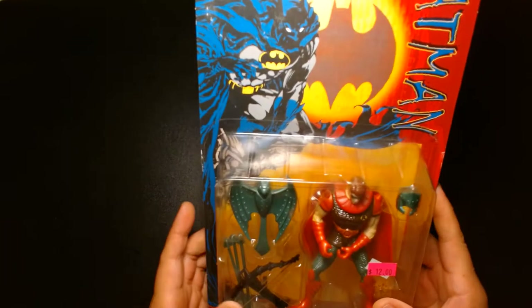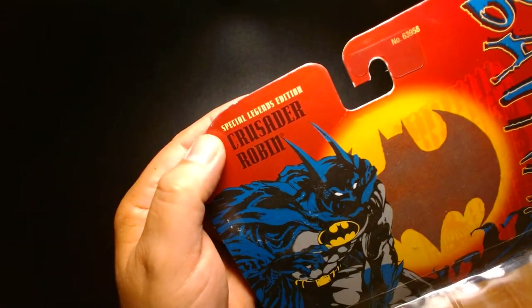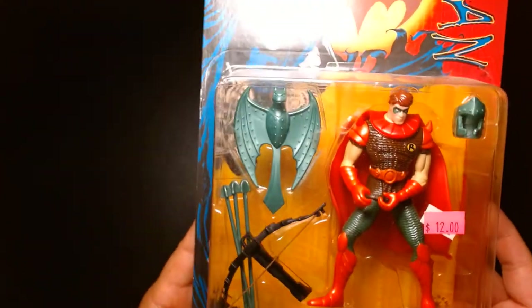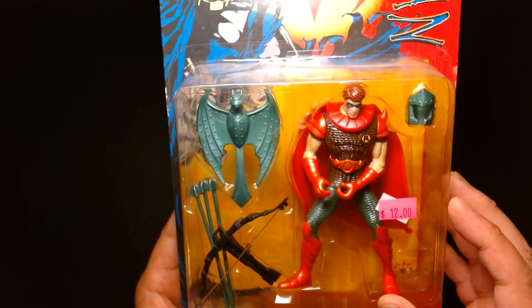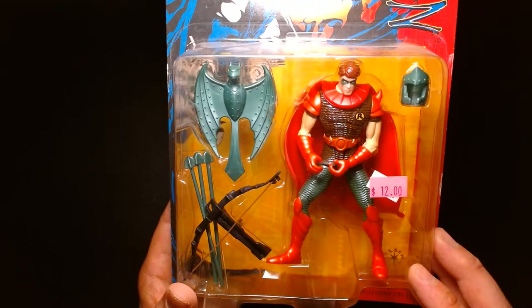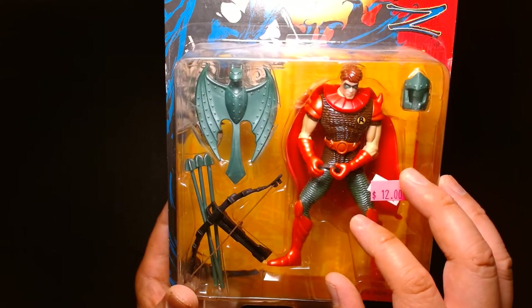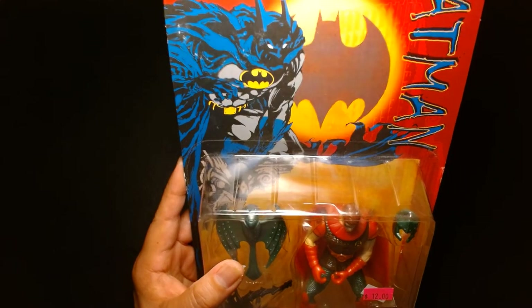Next in my big Batman toy haul we have this — Special Legends Edition Crusader Robin. You can see the Batman logo here, and I got this guy for $12. It's debatable whether that price is reasonable, but for me it is because I have a very fond attachment to this action figure. This is actually the second release of this figure — it's a repaint.